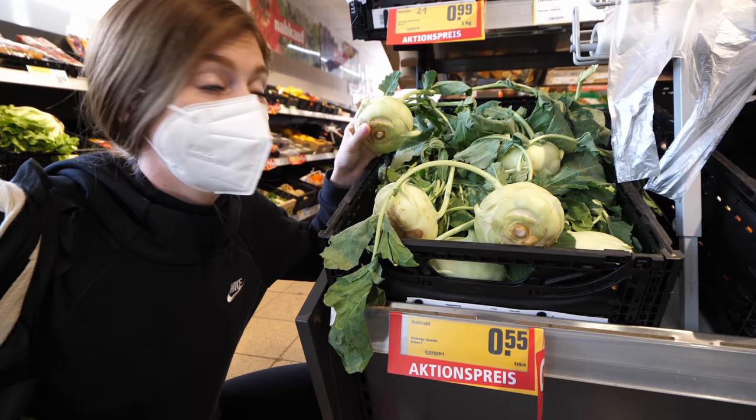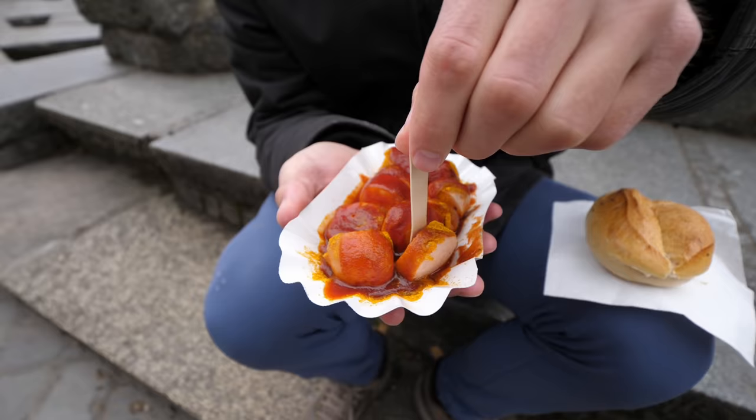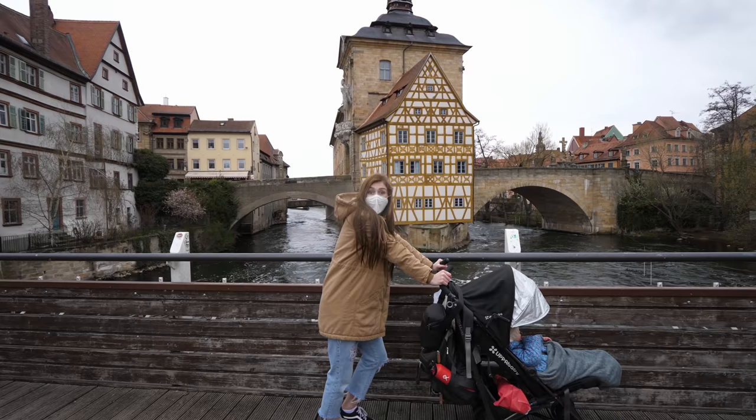With so many new cultures, religions, landscapes, and foods to experience, we have been busy immersing ourselves in our new life abroad, one country at a time.